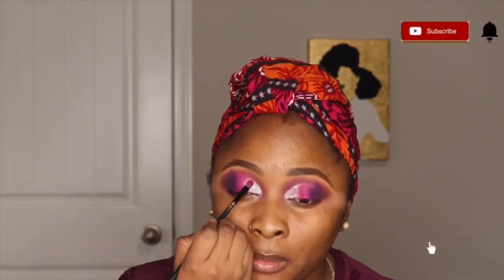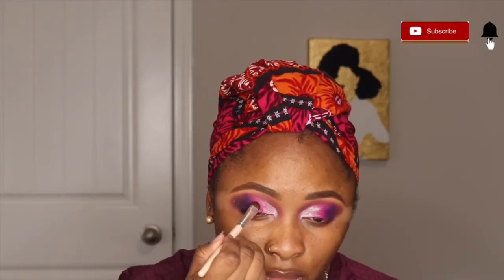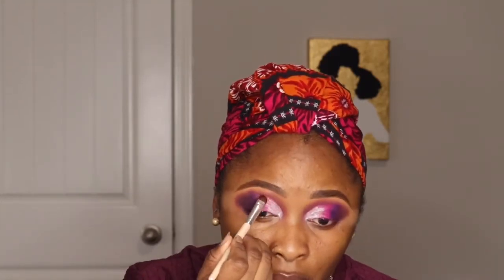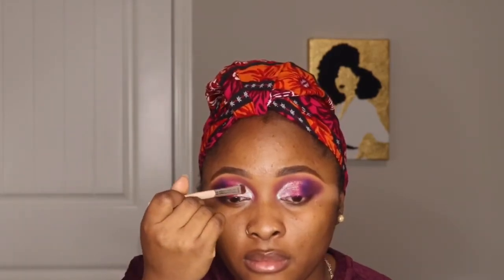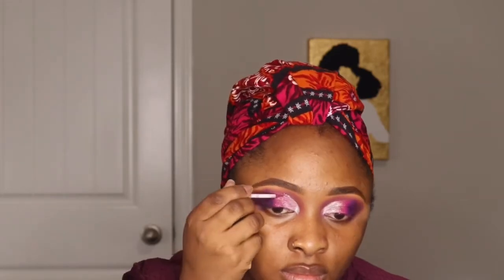Blend, blend, blend — I'm checking myself out. I'm using a pigment from P Louise called 'A Pinch of Seduction.' I'm just placing it on and it's really nice. I go back in with my pencil brush again just to line it, then I use a glitter liner just at the crease to cut the crease properly.